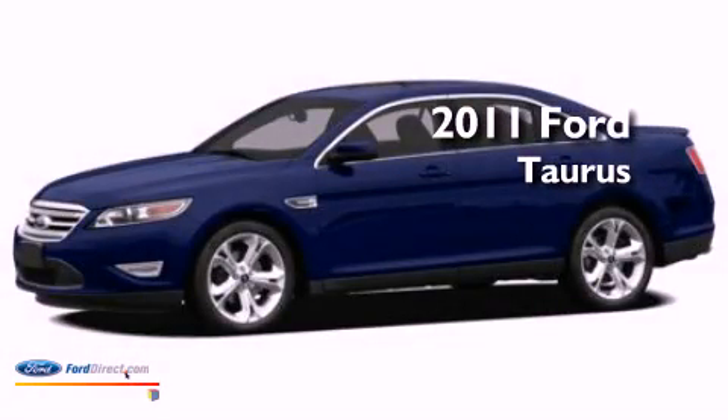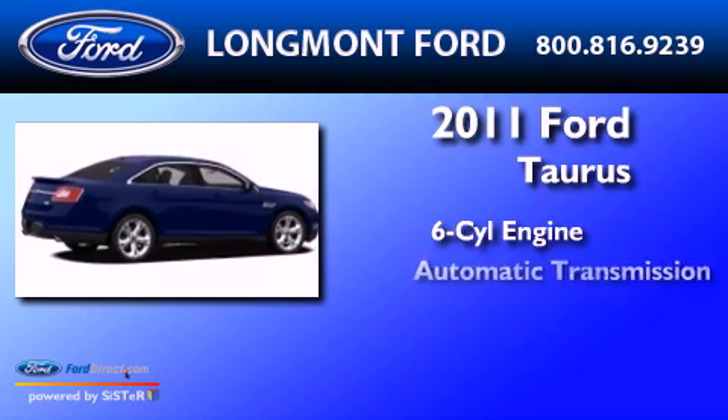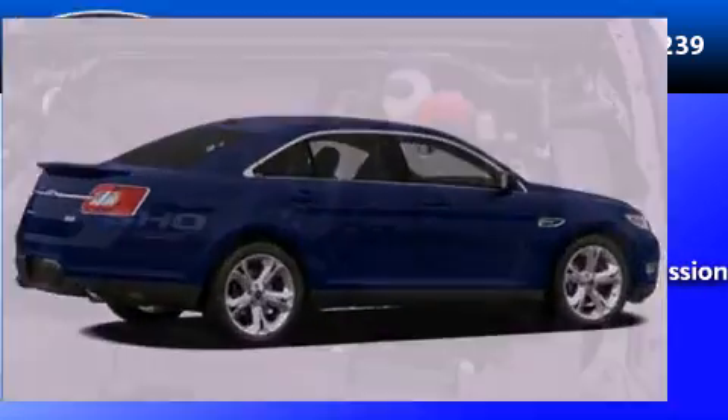This is a 2011 Ford Taurus. It features a six-cylinder engine, an automatic transmission, and all-wheel drive.